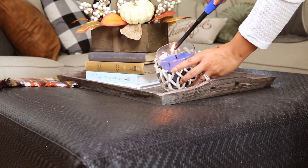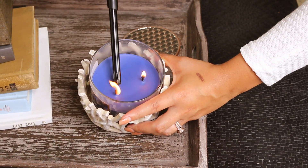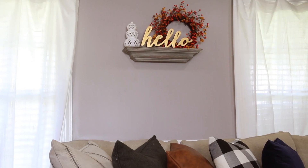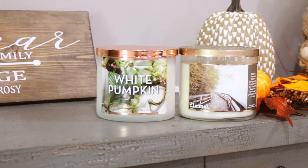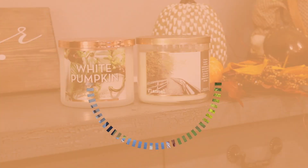It's no secret that I am the candle queen, and you guys are always coming to me for advice on what the best smelling candles are out there. I have always been obsessed with Bath & Body Works three-wick candles — they are my absolute favorite. For fall, my top picks this year are the Flannel and the White Pumpkin. You can't go wrong with either one of those.